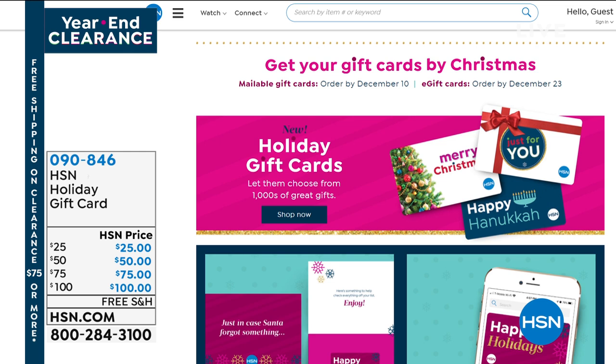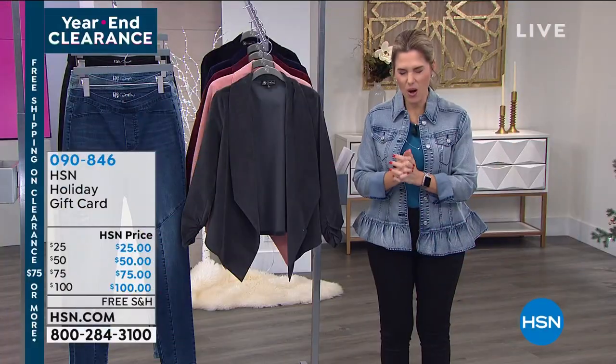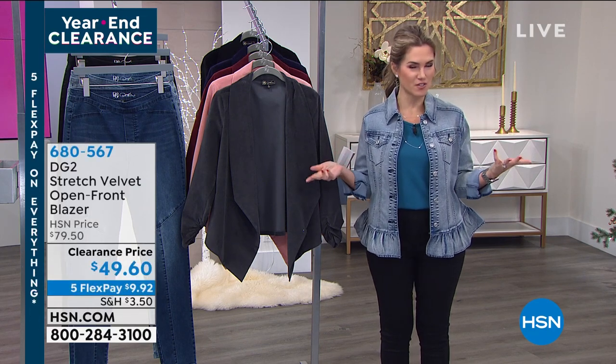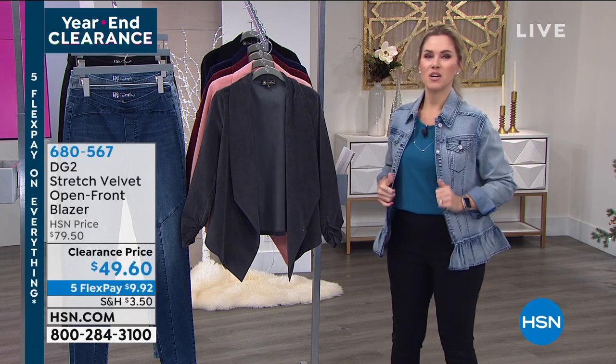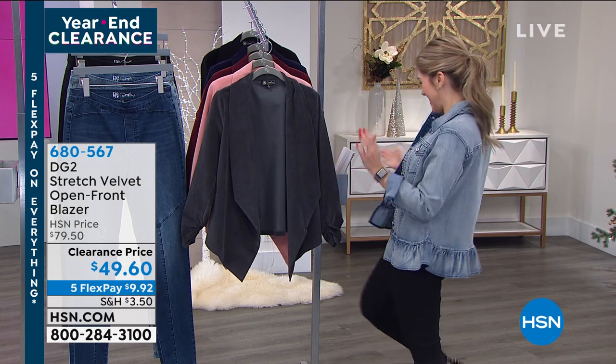I admit that I am a last-minute shopper. You'd think in the world I live in that I would do all my shopping early, but I love to shop so I never feel done. Even though I'm going to see some family tonight, I'm not quite done.